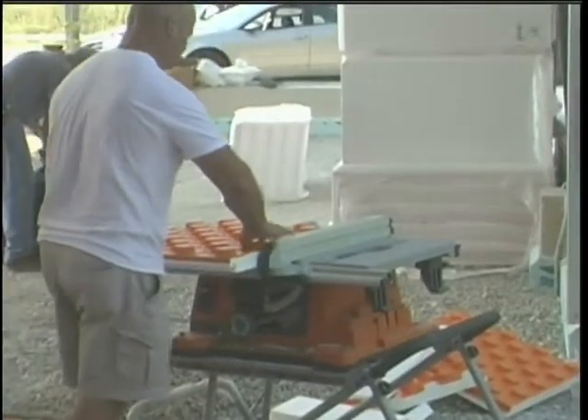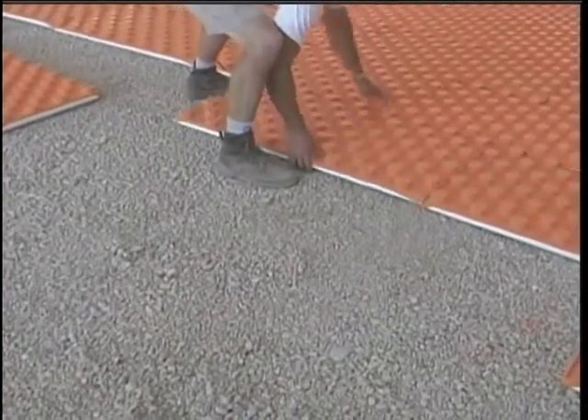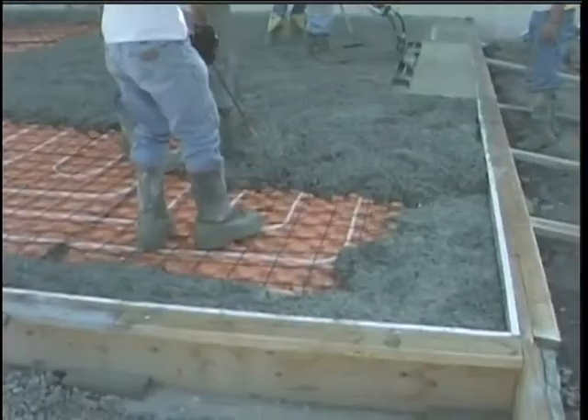Creotherm radiant floor panels are easy to cut, fit and install. Panels interlock together to provide rigidity and prevent screed leakage.